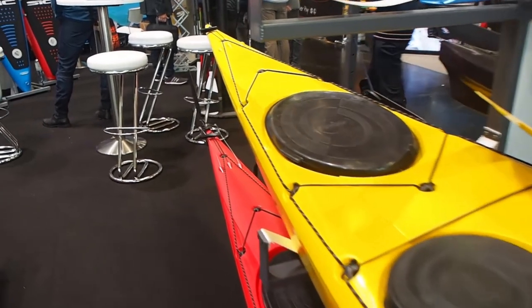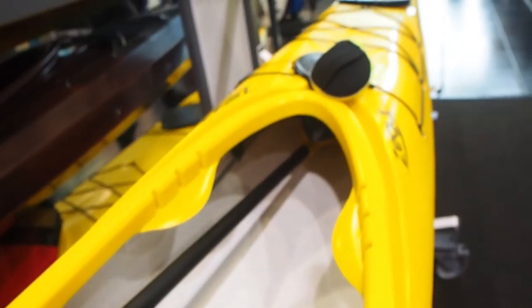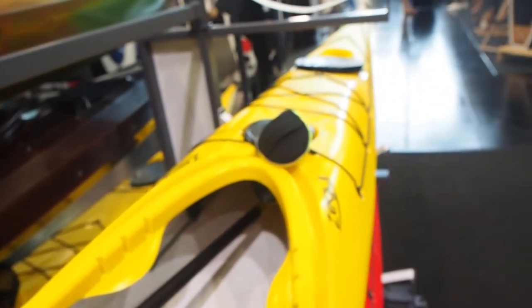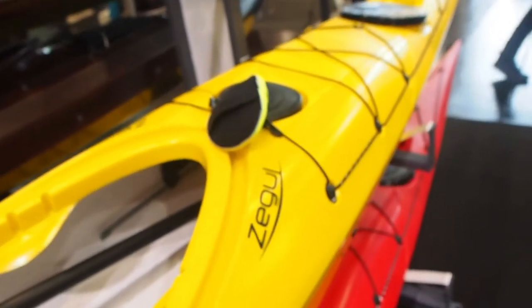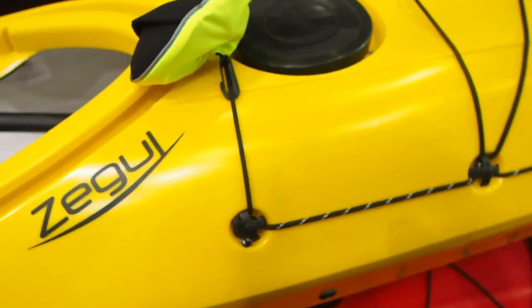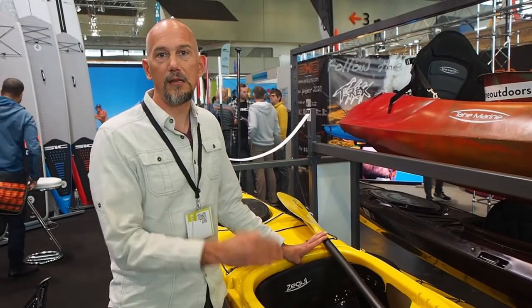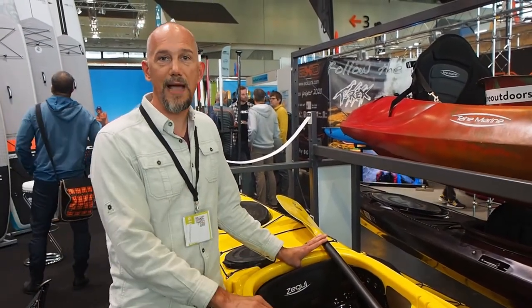This boat is designed to have great stability for beginners, but also stability that works for advanced paddlers as well who are in rough conditions. The boat has a nice rocker which allows it to be surfed in waves, to do some rock gardening. So this is the perfect all-around boat for entry level all the way up to advanced paddlers.